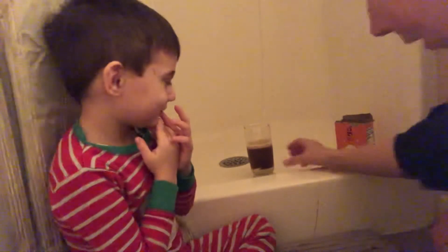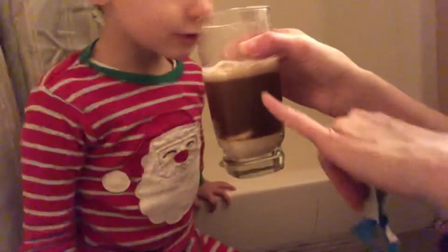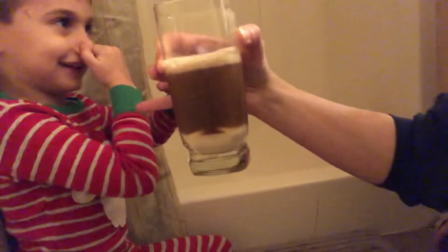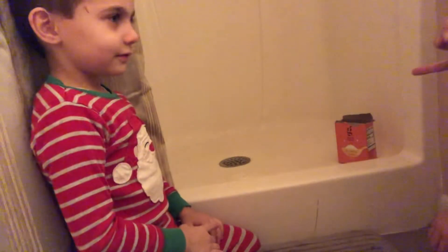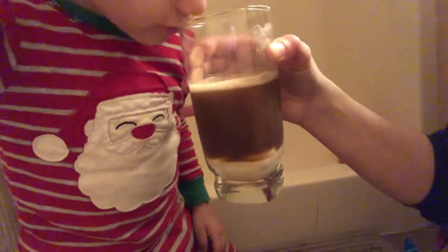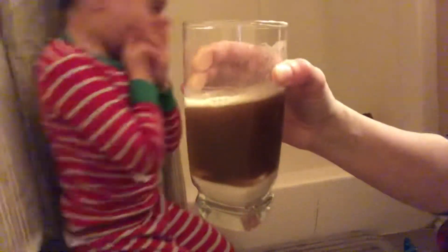Yeah, hold on — watch out! I don't know if you guys could see, but it fizzed a lot and it's getting super bubbly. The color is getting lighter, so it's taking the darkness away from the Coke. This is a cool little experiment. There was no explosion, which I was seriously surprised by — it's still fizzing.